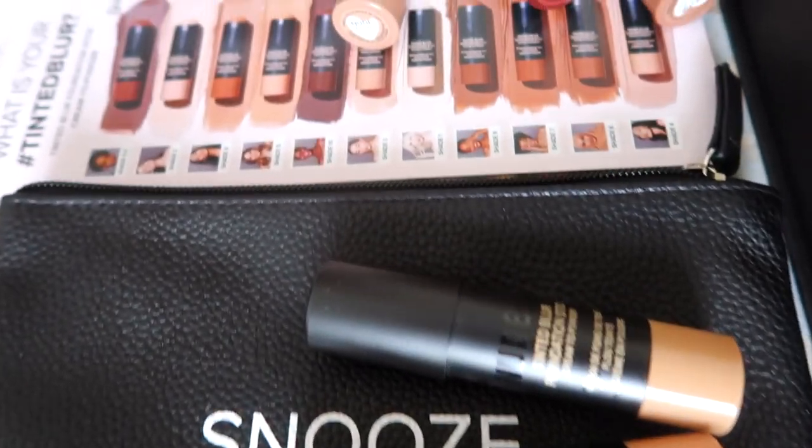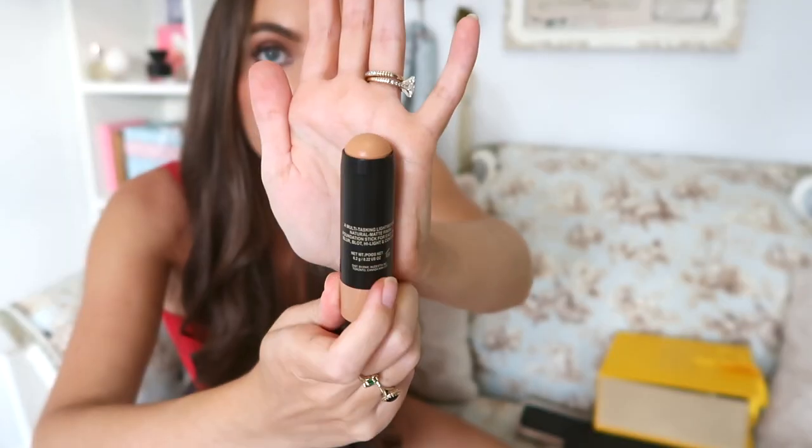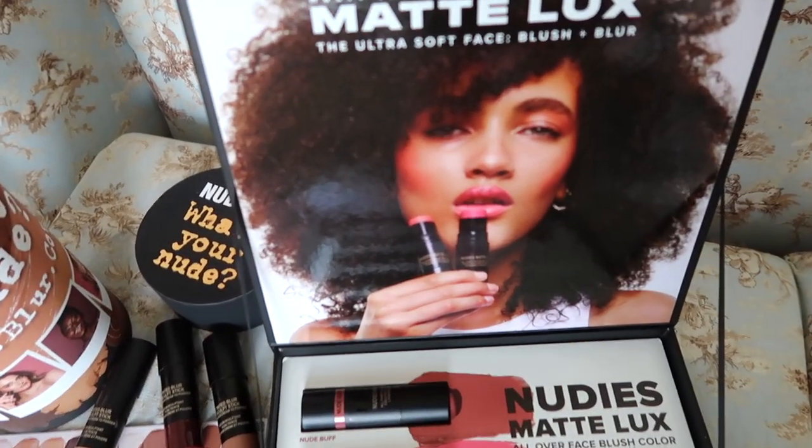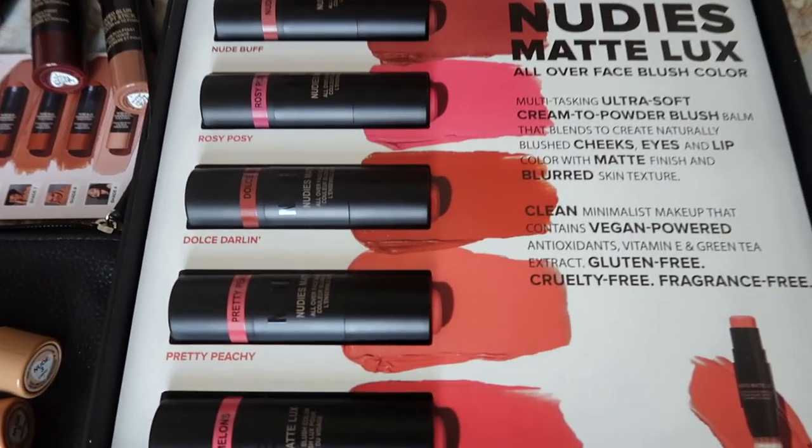While I still have some sunlight I thought I would do a PR haul. I get a lot of PR from Nudestix and I do really like some of their products. I'm going to try this — the Nudestix Tinted Blur Foundation Stick, cream to powder. My absolute favorite foundation has been the Beautiful Skin by Charlotte Tilbury, but I'll give this a go because I'm almost out. There are also two other boxes — the Nudies Matte Luxe All Over Face Blush. I have tons of these in my kit already, so maybe I'll do a giveaway.